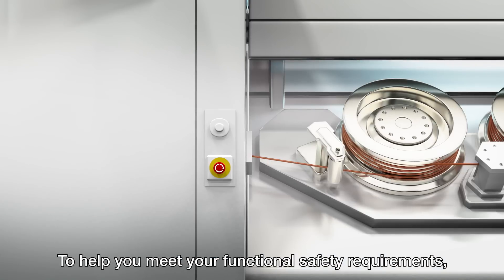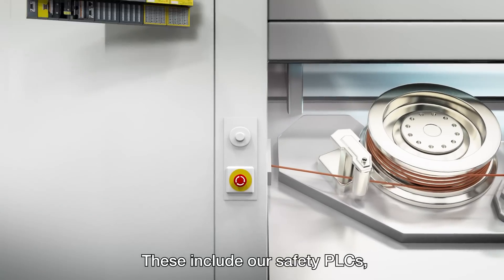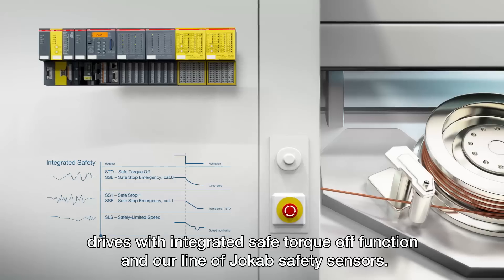To help you meet your functional safety requirements, our automation portfolio offers you a wide selection of products. These include our safety PLCs, drives with integrated safe torque off function, and our line of Jokob safety sensors.